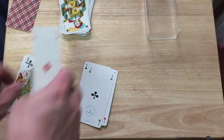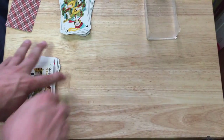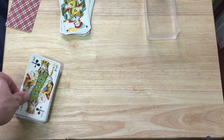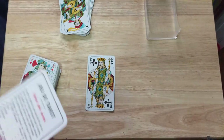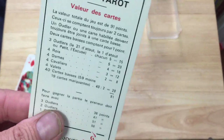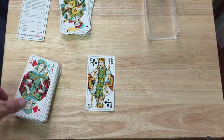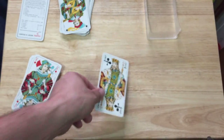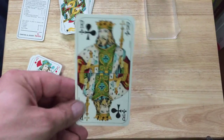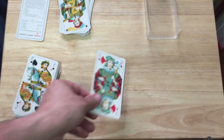And then of course you get to the court cards, which are also very beautiful in my opinion. These are the kings — the array. You can see: Rois, Dames, Cavaliers, and Valets are your suits. The king is marked with an R, and they've got four indexes and suit. Beautiful artwork, very nice, big and colorful. There's a valet. The cavalier.